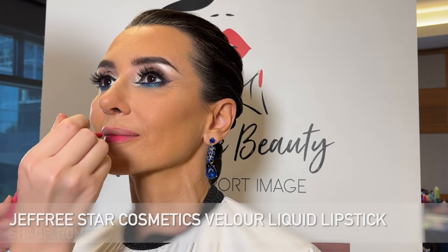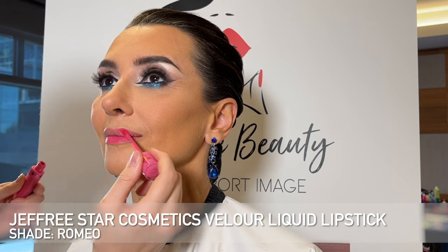Now taking my Morphe X Avani Lip Liner in the shade Unicorn Floss, I'm lining her lips with this kind of bright, babyish pink liner. She has a beautiful lip shape naturally so I just followed her natural lip line, filling it in around the edges and the corners. Then I'm taking my Jeffree Star Cosmetics lipstick in the shade Romeo — I thought this would pull out the blue so beautifully and it's bright enough to stand out on the floor. I'm blending that into the outer edges where we did the lip liner, following her natural lip shape. As a final step, I'm taking my e.l.f. Cosmetics Clear Lip Gloss to give it a nice hydrated and more plump look.